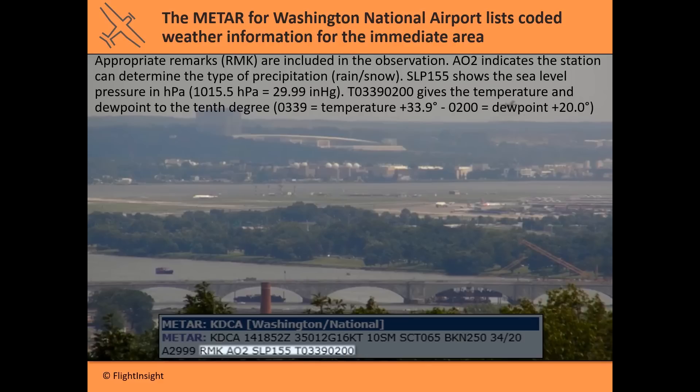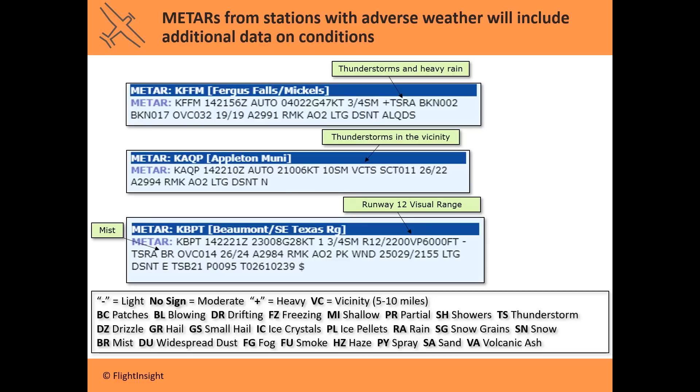Finally the string T03390200 gives you temperature and dew point again but in tenths of degrees. The 0339 means positive 33.9°C, and 0200 means the dew point is positive 20.0°C. As you might guess, with more complicated weather you're going to have more complicated METAR reports — a clear day won't have much to report, but wacky weather brings more and more of these data strings.